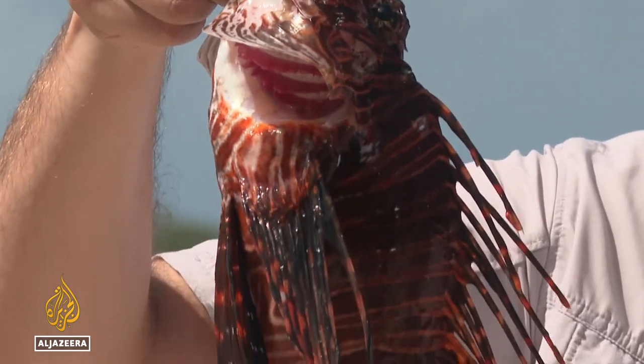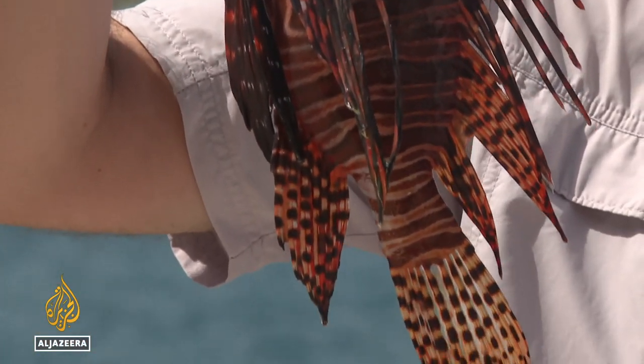We're back from the hunt and this is our bounty. Up close we can really appreciate all the spines surrounding the lionfish — 18 spines in total. Kind of like a peacock, but packed with venom.